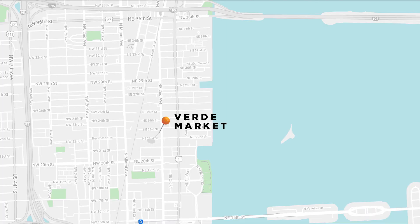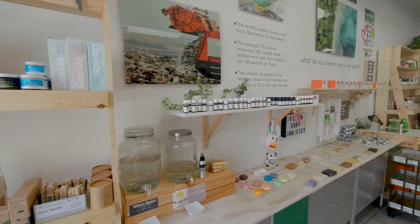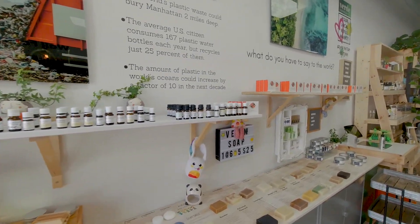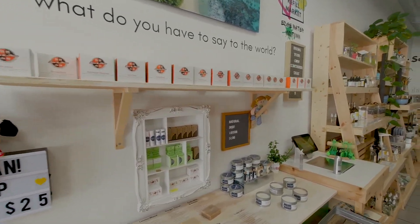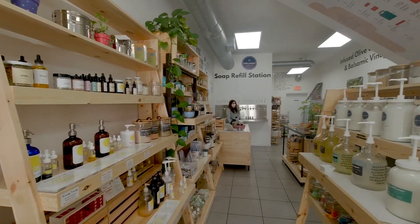I did some research and recently I discovered a shop that changed my life. The shop is called Verde Market and it's located in Edgewater — I'm going to put a map so you can locate it. It's the most sustainable shop I have ever seen. You can buy everything you need in bulk: grains, nuts, coffee, and you can even make your own milk with the grains they have there — almond milk, pistachio milk, whatever milk you want.